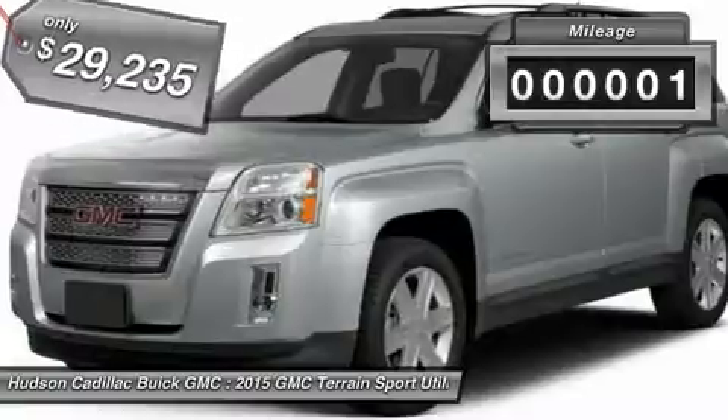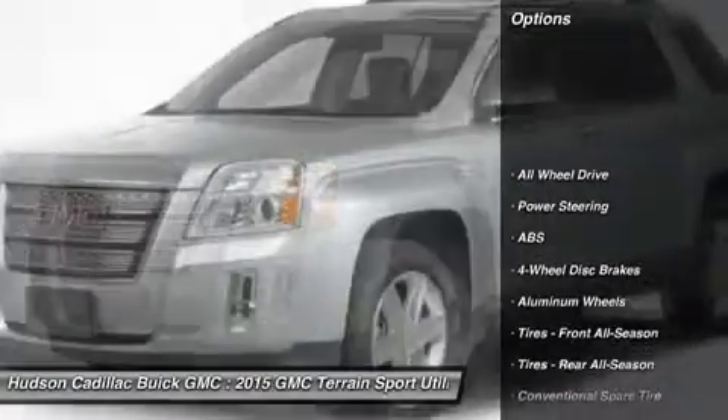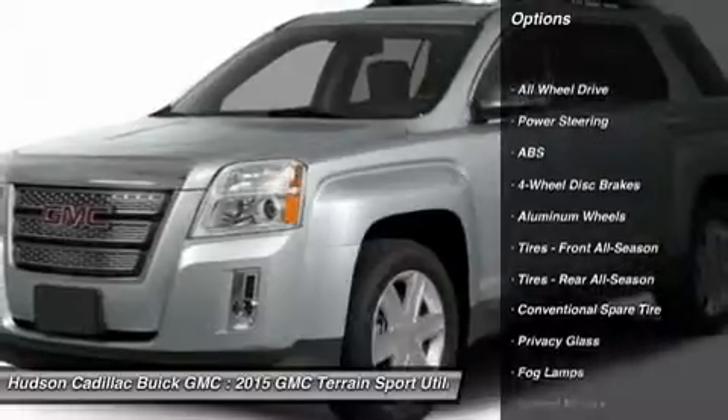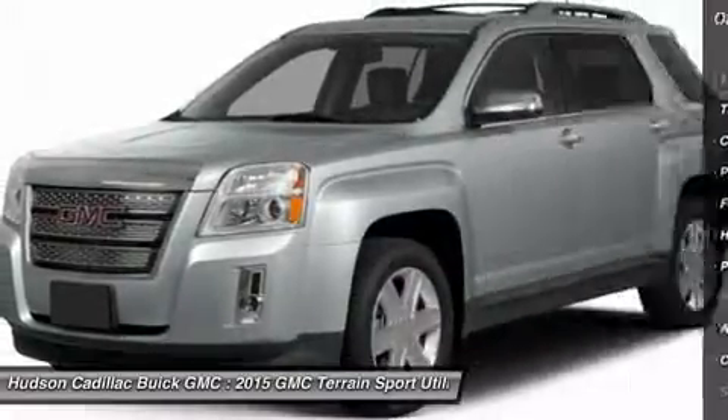This vehicle has less than 100 miles. Here are some of this vehicle's great options: stability control, traction control, steering wheel audio controls, anti-lock braking system, and all-wheel drive.